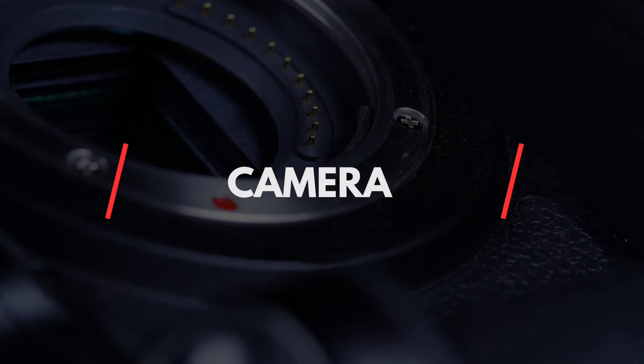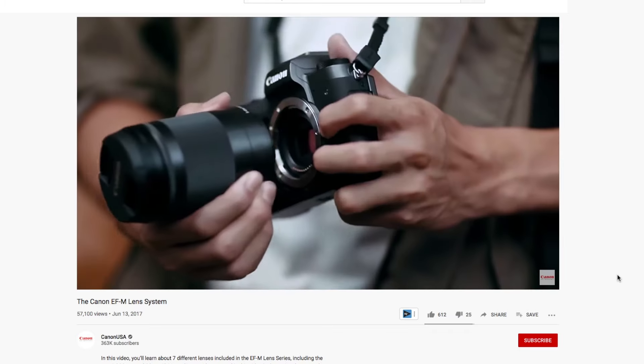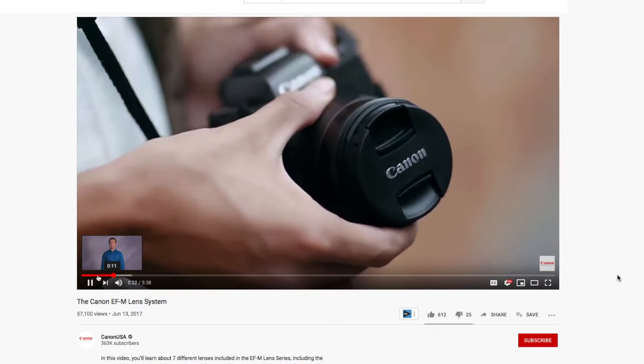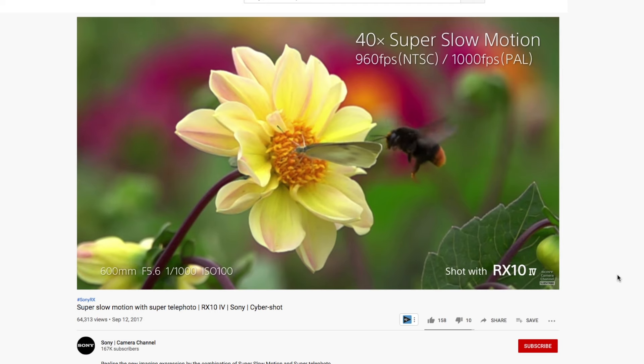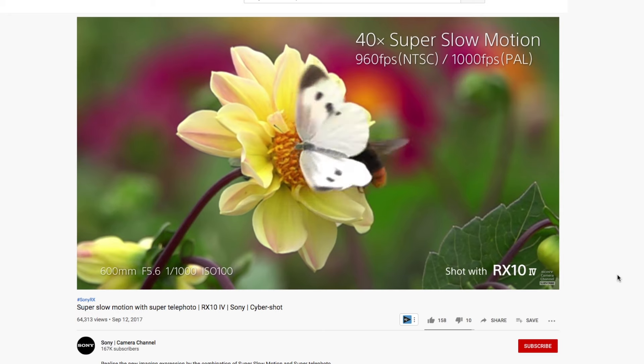A basic kit list. Let's start with the most important piece of equipment of them all — a camera. Everyone's budget will be different so only get what you can afford. You can always upgrade your camera once you've started landing some work and making some money. You'll want a camera that has the option of interchangeable lenses and also the ability to plug in an external microphone. Being able to shoot in slow motion is very useful but not essential.